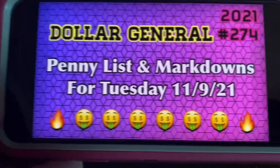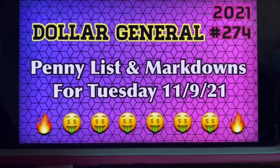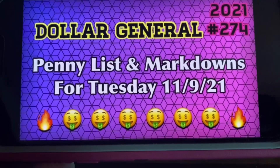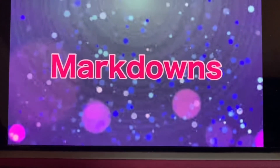Let's go ahead and go over the Dollar General penny list and markdowns for this Tuesday, November the 9th. We're going to start with markdowns first.